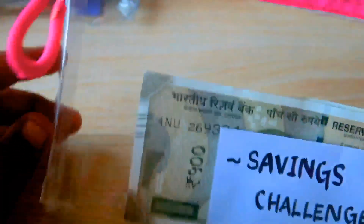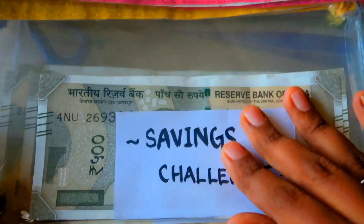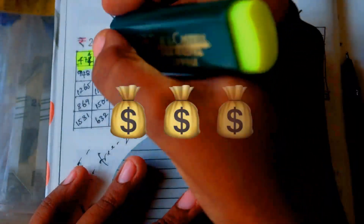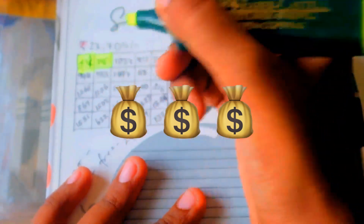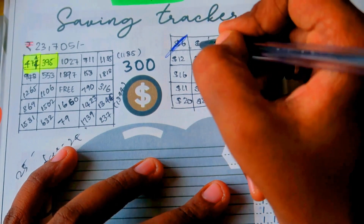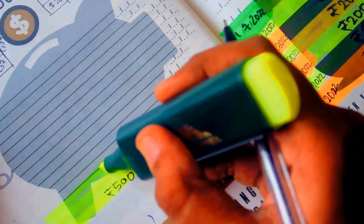Now I'm going to highlight the stack of savings I've just done — it's really a satisfying part. I really can't wait for the moment when this piggy bank is fully loaded and our savings challenge goal is completed. I'm also writing in the piggy bank along with the date of my savings.